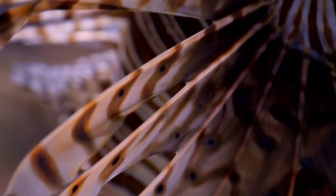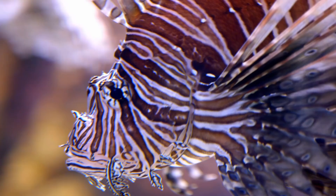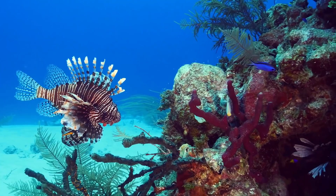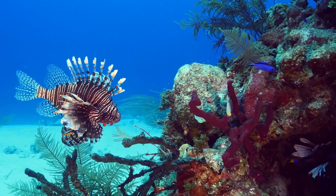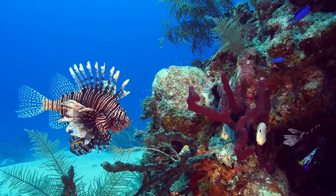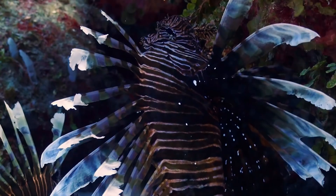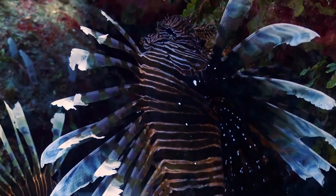Concealed in its beautiful fins are 18 venomous spines. If a lionfish feels threatened, out they come. Prey fish here in the Atlantic have not learned to recognize its feathery fins, and by the time they've seen them, it's usually too late. Lionfish blend exquisitely into coral and vibrant plant life, then ambush, pinning their prey to the rocks with their billowy pectoral fins. One lightning fast strike and it's over.